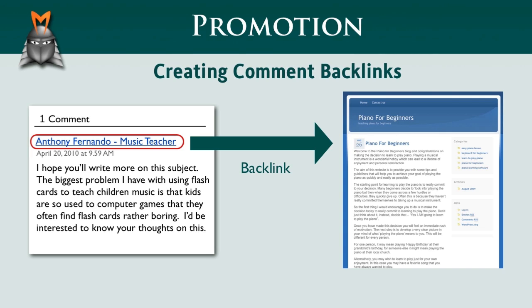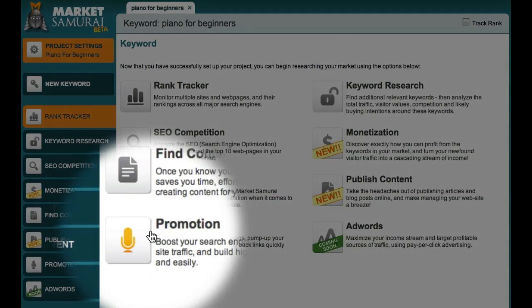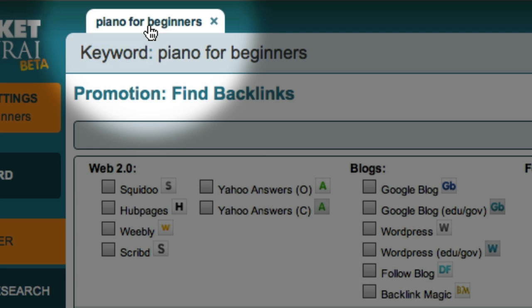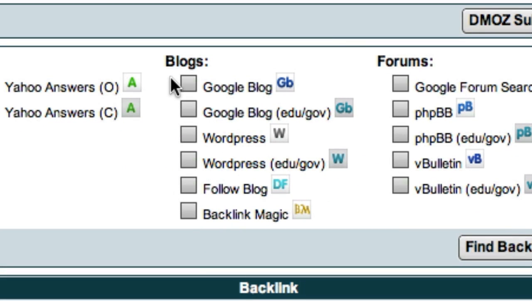So let's head over to Market Samurai to find out how we can find opportunities for creating these backlinks. To get started, I'll just come down here and click the promotion icon. Now you'll notice that I'm currently using my keyword, Piano for Beginners, to look for backlinking opportunities. The first thing I'm going to look for are blogs that I might be able to read and make comments on. There are a number of options available here.